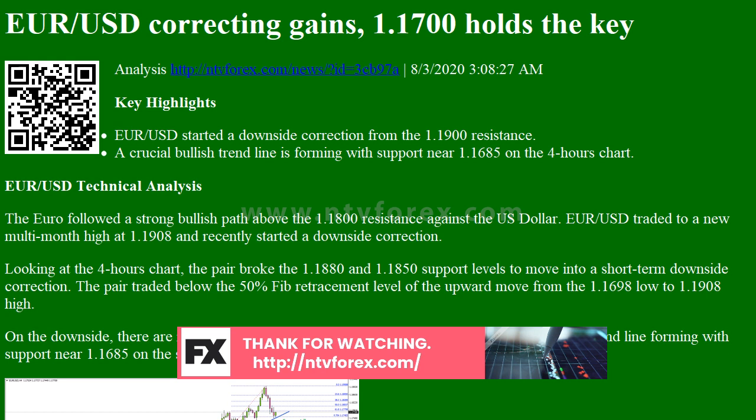On the downside, there are many supports forming near 1.1700. There is also a crucial bullish trend line forming with support near 1.1685 on the same chart.